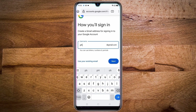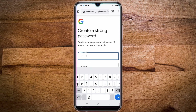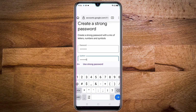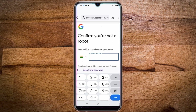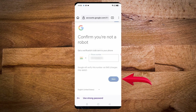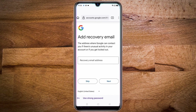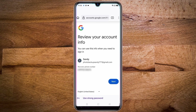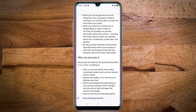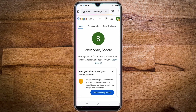Then here create your username, then tap on next. Then here create your password using a mix of letters, numbers, and symbols. Then enter the password again to confirm, then tap on next. Then here enter your phone number for verification, then tap on next. Then enter the received OTP here, then tap on next. Then here enter your earlier email address for recovery email, then click on next. Then scroll down and tap on I agree to the terms and conditions, and your second account gets created.